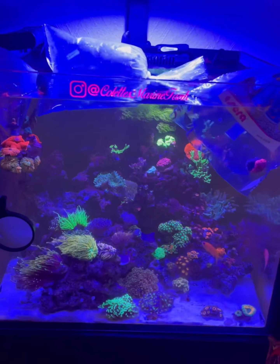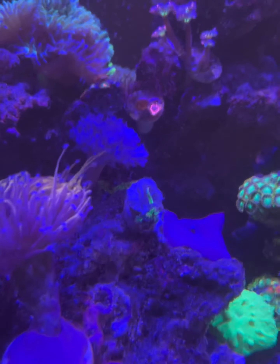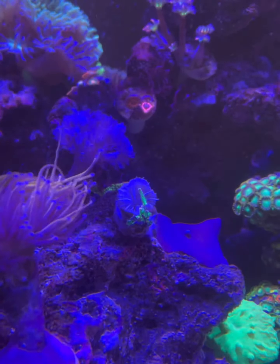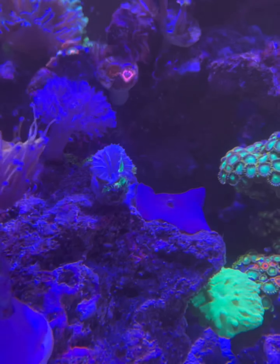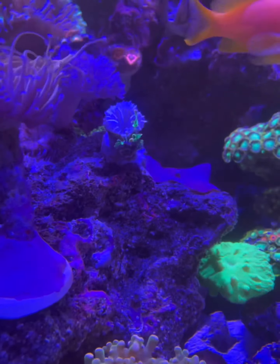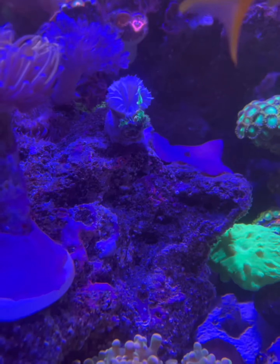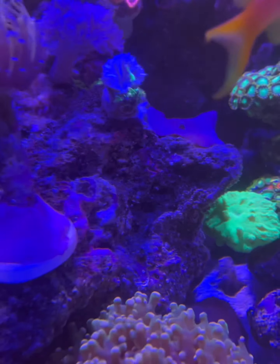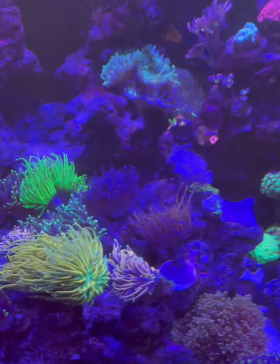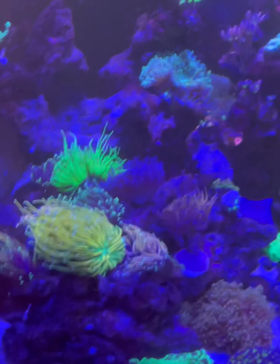So this is what the tank's looking like currently. I am a bit gutted because the rainbow torch that I got the other day bailed out as soon as it got in the tank. There's only the baby head, but that's already bailing out as well — you can see the bottom head underneath. So that's not done very well. It did look like it was stressed from shipping to be fair, so I suppose you win some, you lose some.